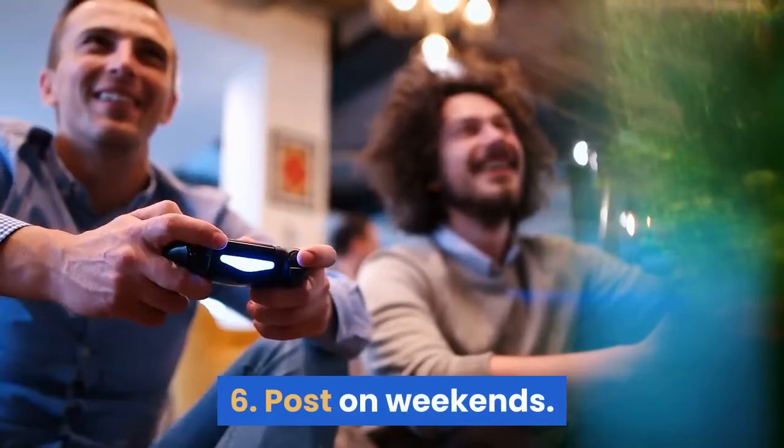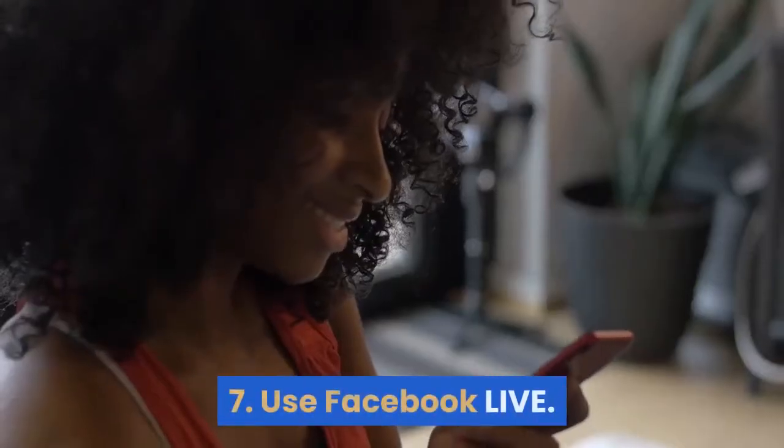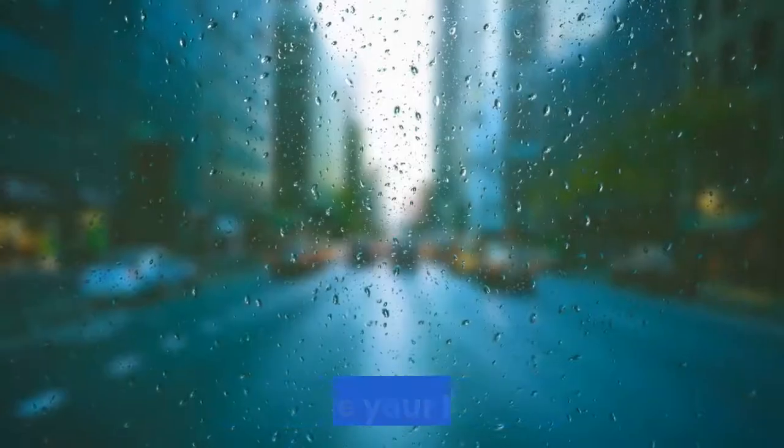6. Post on weekends. 7. Use Facebook Live. 8. Use your blog.